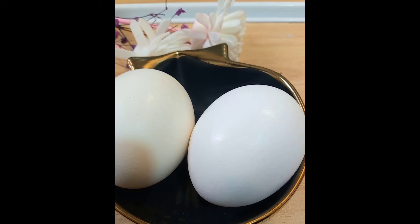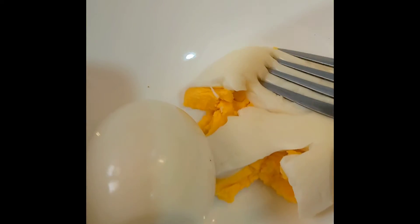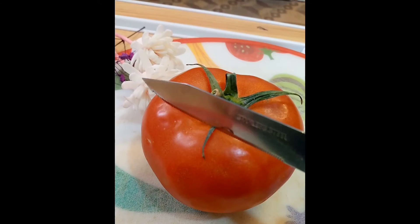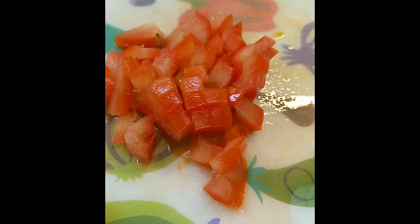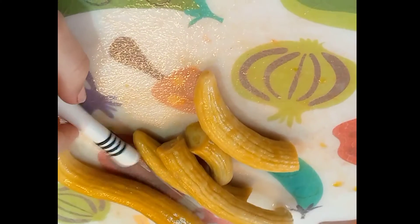First, you have to boil the eggs. Second, you smash the boiled eggs. Third, you have to cut the tomato. And fourth, you have to put the tomato and the smashed eggs together.